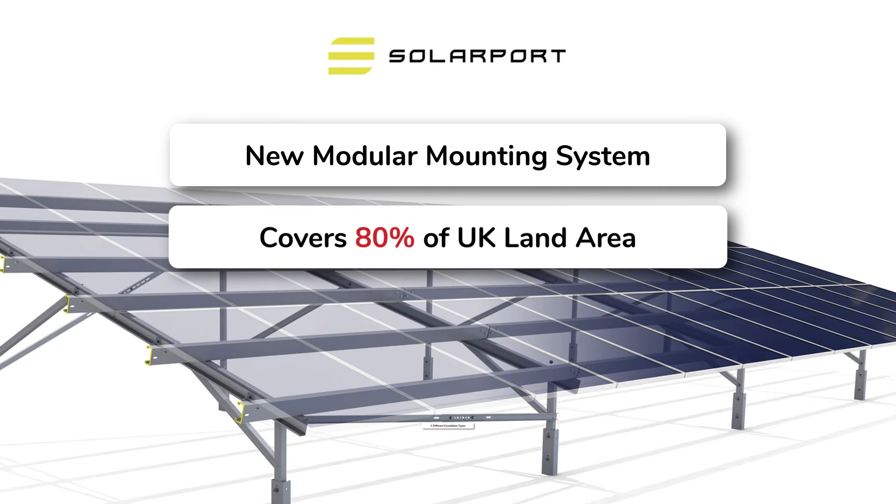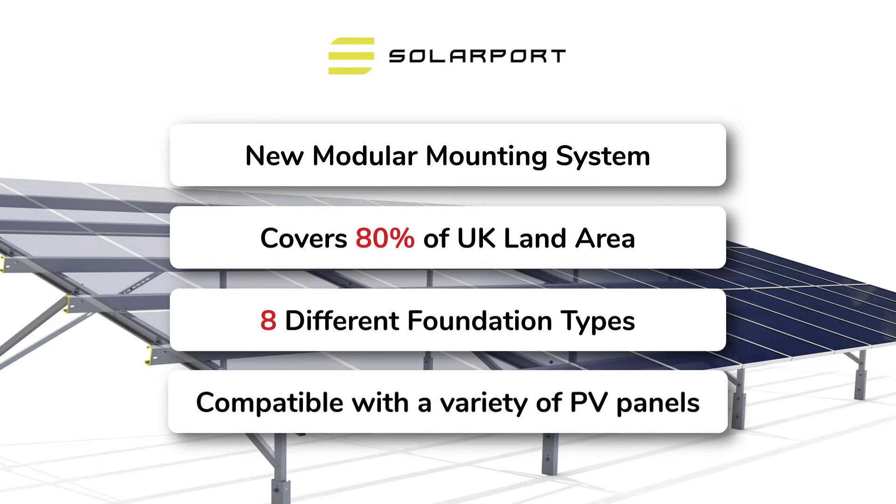SolarPort's new modular system is engineered to be installed across 80% of the UK land area, be compatible with a wide range of PV panel dimensions, across a range of angles and with multiple foundation types.